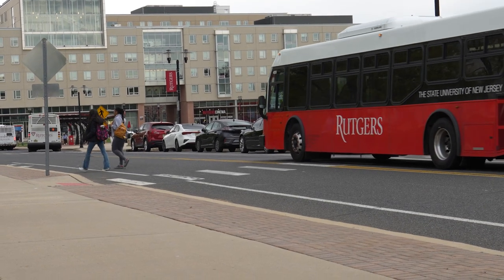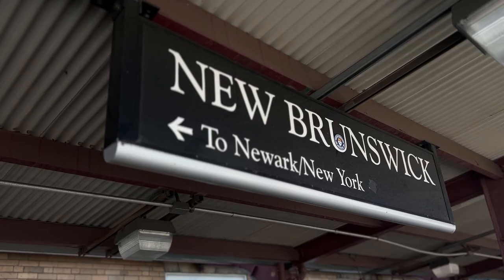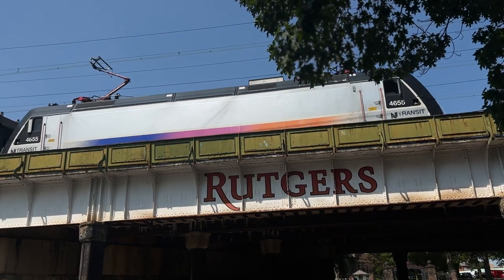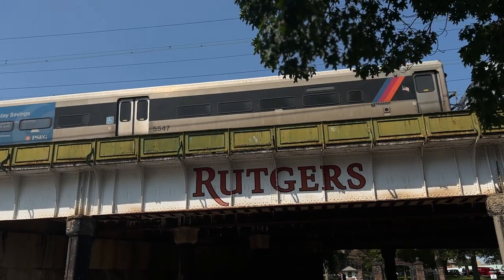We're really close to the Livingston Plaza bus stop — it's about a 2 to 3 minute walk, which is really nice. Rutgers University is also close to New York City and Philadelphia. You can walk to the New Brunswick train station, which is about a minute walk from the Yard bus stop, and head straight into the city.